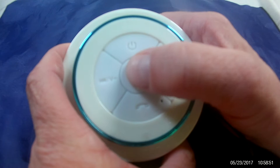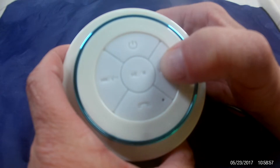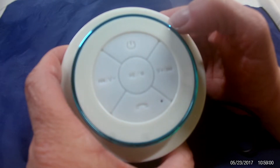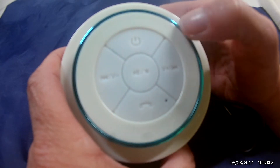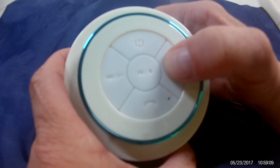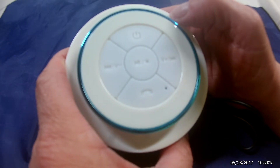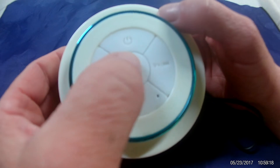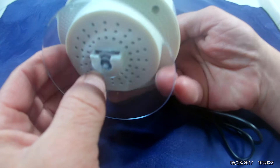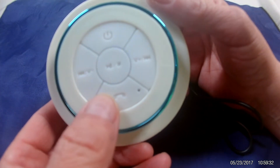I'm going to switch through some songs so you can hear some different genres — you do a short press for that. Some pretty good volume for this little guy, and really clear music. I'm impressed with it. You can also answer the phone if it's paired — it has a built-in microphone.